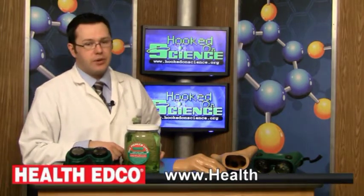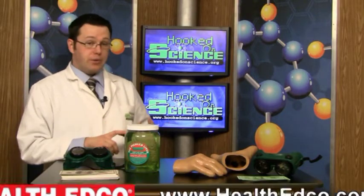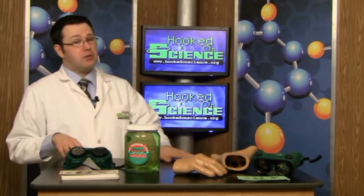Are you looking for some hands-on tools that will help you educate your students about the dangers of smoking, drinking alcohol, or doing drugs? If so, Health Edco has a whole lot of affordable hands-on tools that will help you do just that.